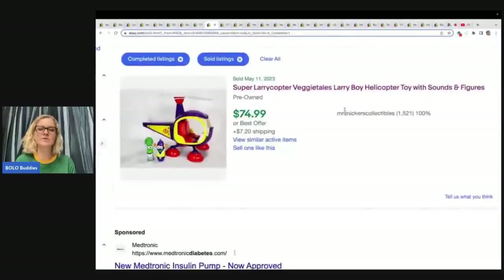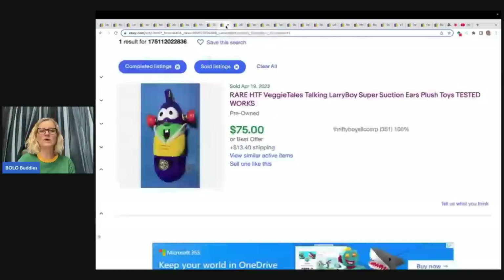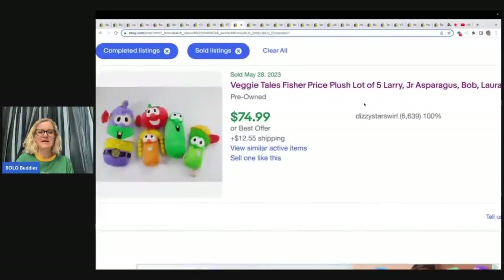Here's another one I couldn't get to pull up: Super Larry Copter, a Veggie Tales Larry Boy helicopter toy with sounds and figures — $74.99 plus shipping. These toys are BOLOs. I have sold this one before and if I remember correctly mine sold for over $100. This is one you want to price high and wait for the right buyer.